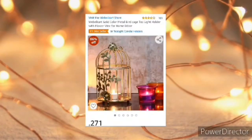Coming to the next is a beautiful bird cage tea light holder. This is a rare antique masterpiece which turns your room into an artistic space.